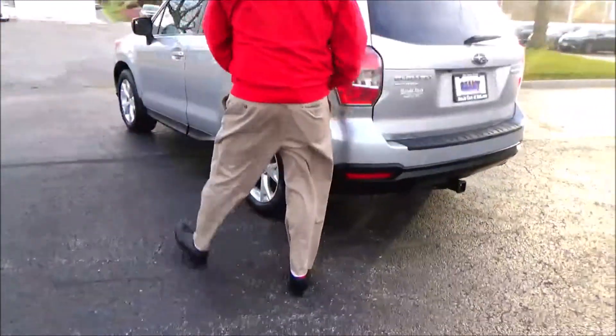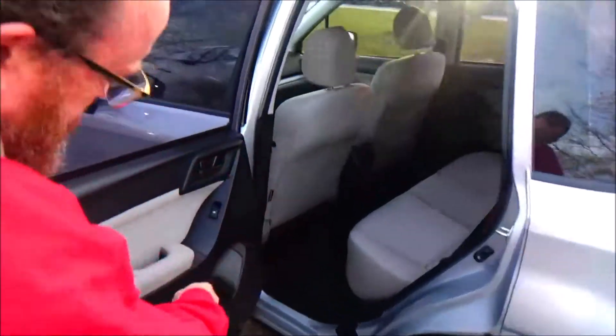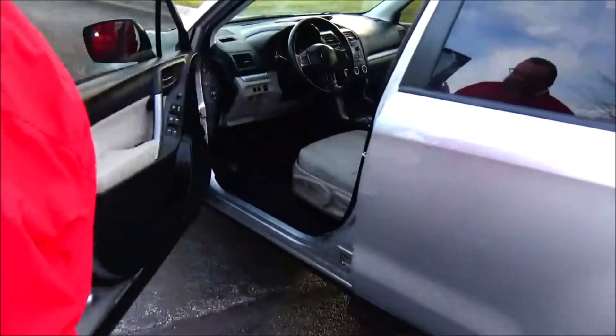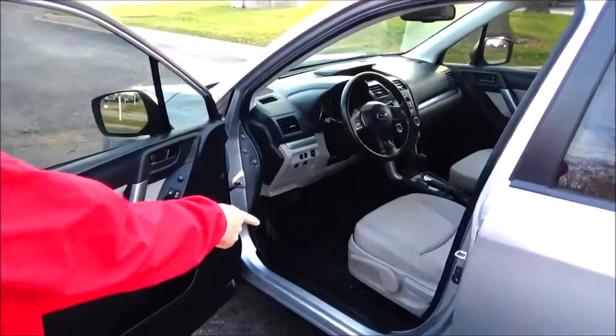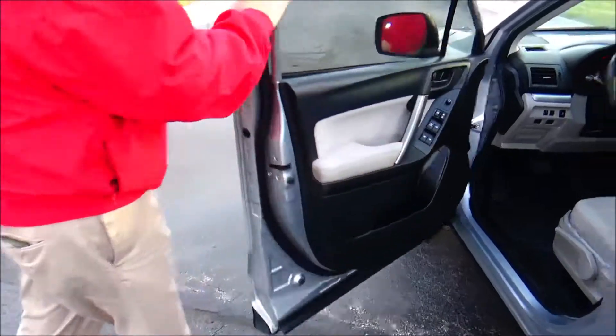The Forester is a five-passenger vehicle with lots of legroom and space. LATCH system for child safety seats, cupholders and storage in the door, child security door lock, manual adjustment including height adjustment on the driver's seat, power windows, power locks, and power mirrors.